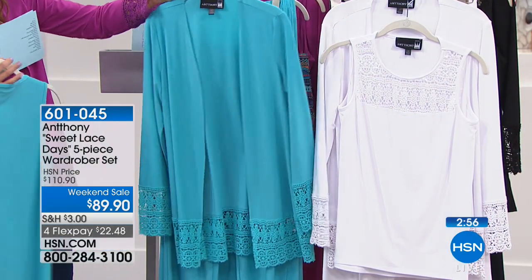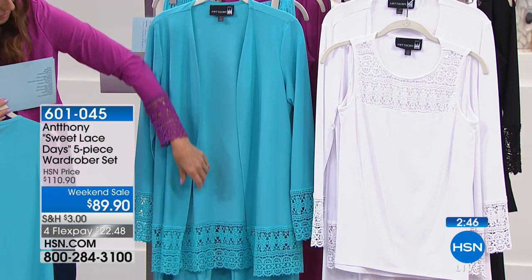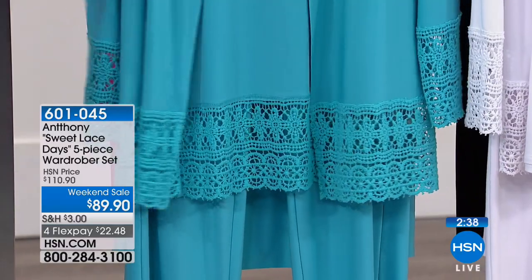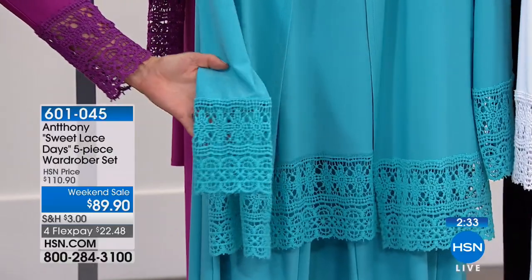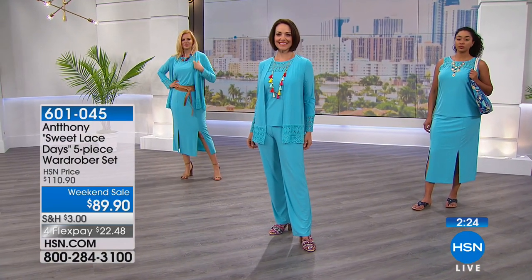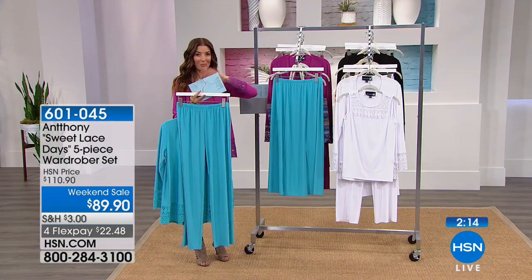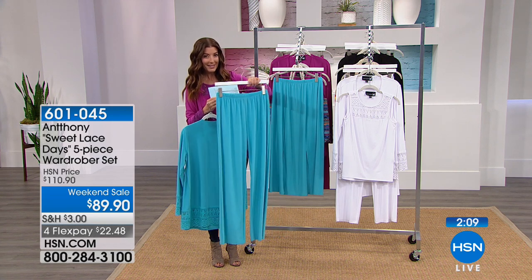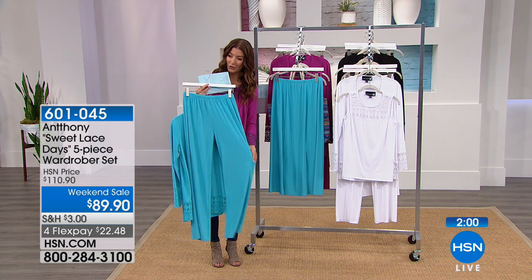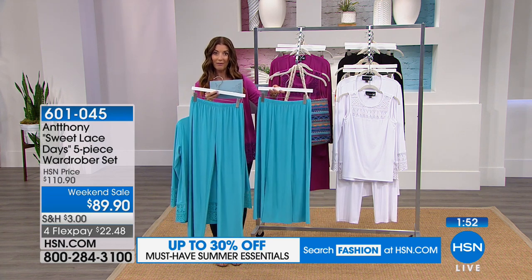The cardigan has full long sleeves with beautiful crochet detail — completely smooth all the way around, 30 inches in length (28 in petite). You're getting two bottoms in this five-piece set: a beautiful full-length pull-on pant with elastic waistband and straight leg — super silky, not clingy, not hugging your curves — 30-inch inseam on average (two inches shorter in petite). And you're also getting the skirt, with a gorgeous A-line design that floats and flares over the hips.